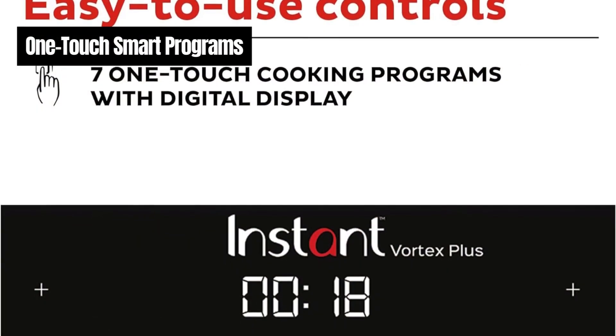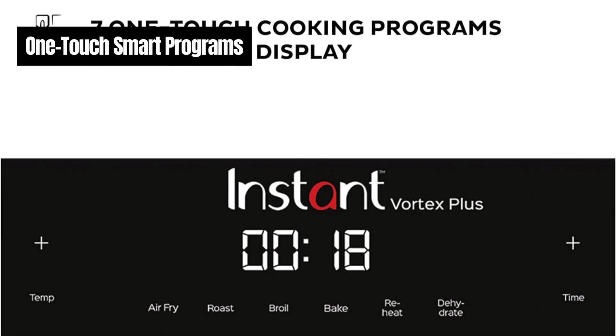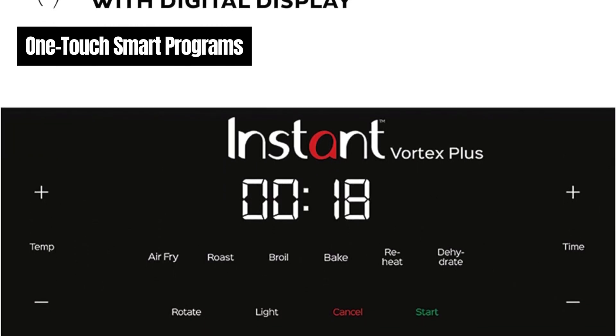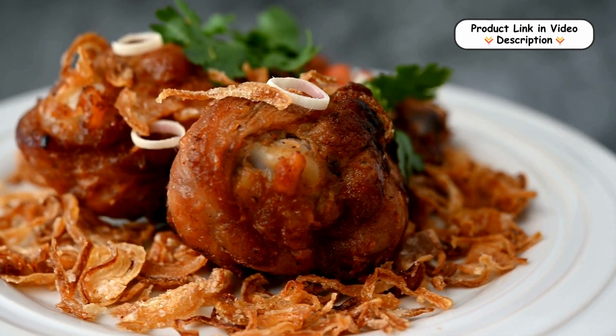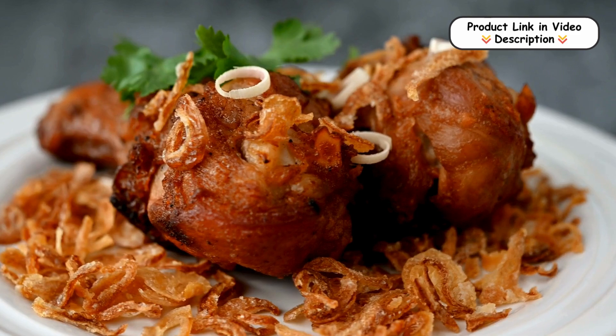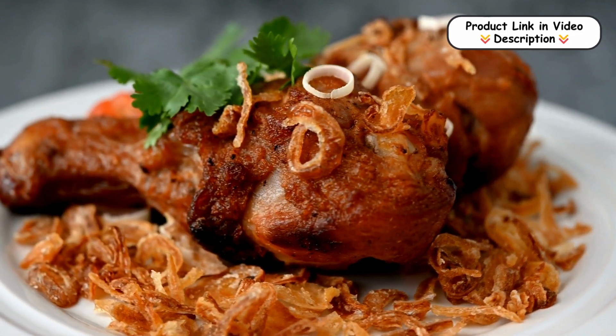One-touch smart programs. With six customizable one-touch smart programs, you can easily prepare a variety of dishes with minimal effort. From rotisserie-style chicken to garlicky potatoes and even cookies and cinnamon buns, these programs make cooking a breeze.